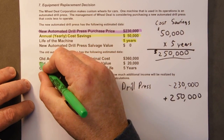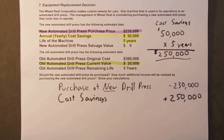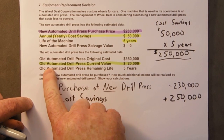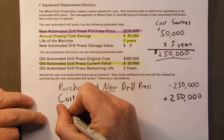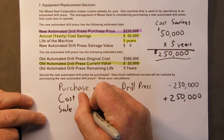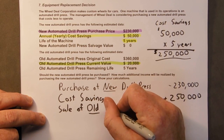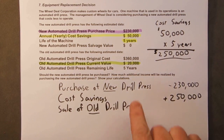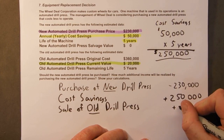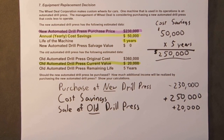There's one more thing here: if we buy the new drill press we can sell the old one. The old drill press has a current value of $20,000. Well, if we buy the new one we don't need the old one, so we'll sell the old one. We'll have another plus $20,000, and the only reason why we can sell the old one is that we bought a new one.